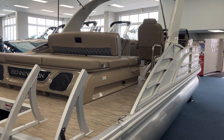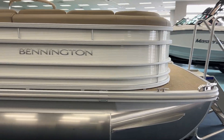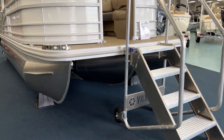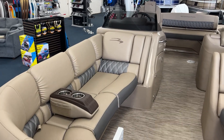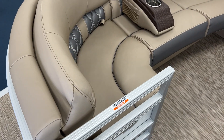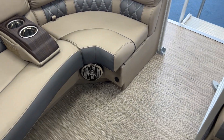We'll climb on board and take a look. We've got a nice starboard lounge up front, fold-down armrest right there. Cup holders that you can move around, of course. You've got a cooler up under that seat right there, storage up under those two seats. Another flip-down armrest right there, storage of course. You've got phone chargers up front on both port and starboard.